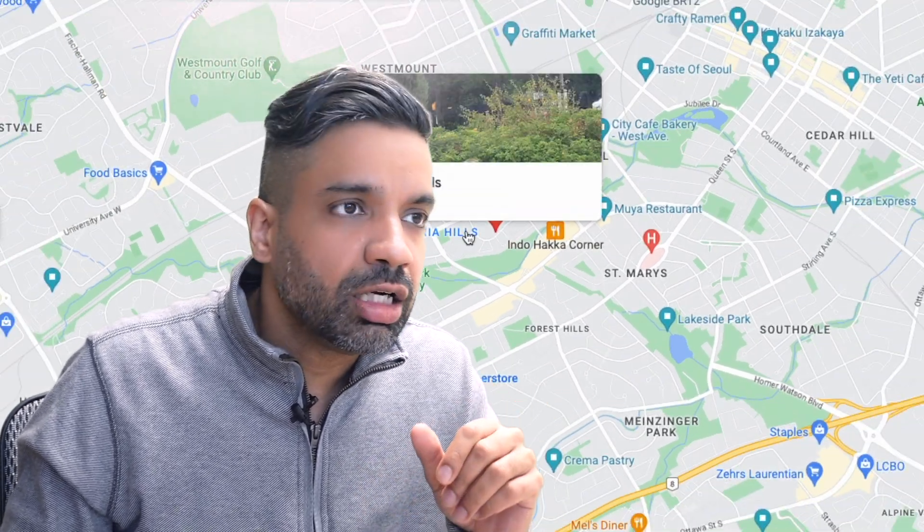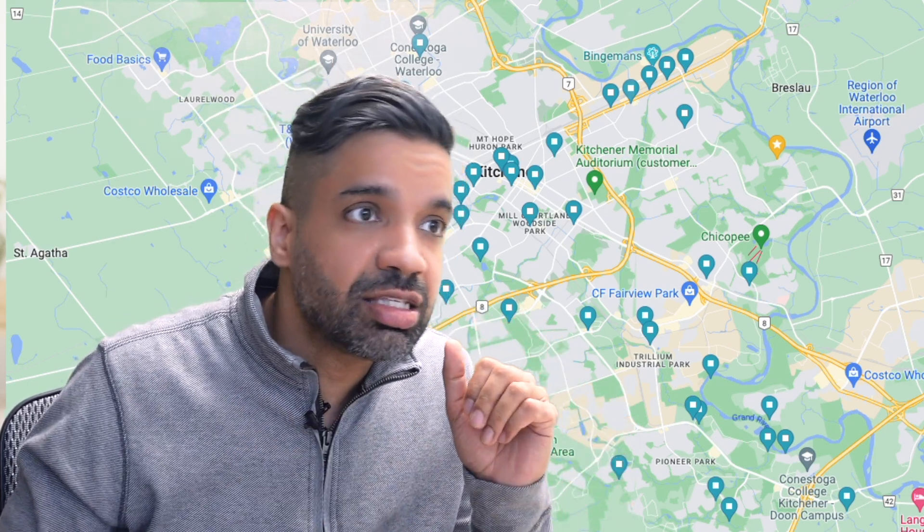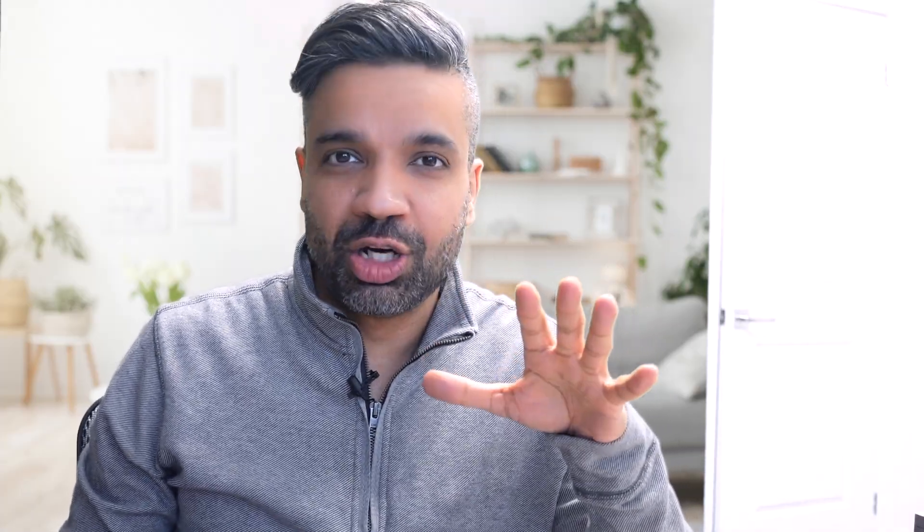This house is in the Victoria Hills neighborhood in Kitchener. Victoria Hills is a decent neighborhood with mostly older houses of similar age. It's a little further from the 401 but very much in the center of Kitchener and Waterloo — if you're looking for something in the middle of both cities, that's where Victoria Hills is.